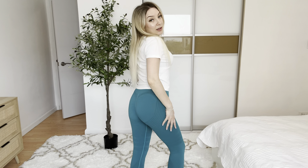Size small fits perfectly. Very comfortable to wear. I think these leggings will be great for curvy girls — for skinny girls as well.